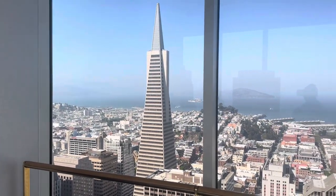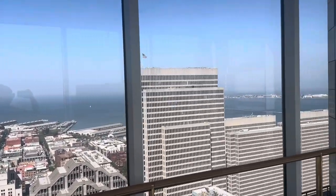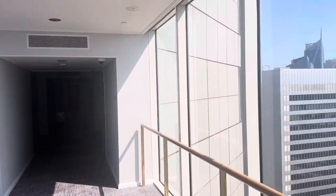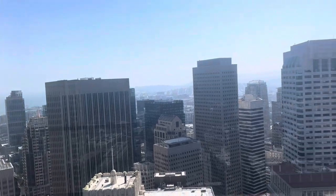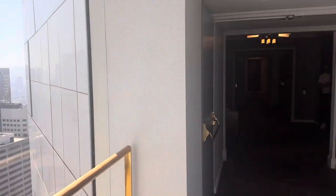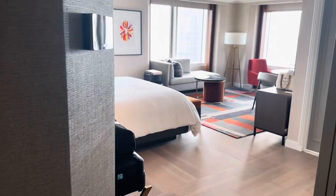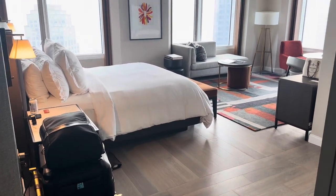The first step was checking into our hotel. We stayed at the Four Seasons Hotel at Embarcadero. We chose this hotel because of its great location and also the stunning, breathtaking views of the city and bay area. The hotel covers the top 11 floors of a 48-story building, so as you can imagine every room has fantastic views. We opted for a bridge view room, which is the best choice if you're staying at this hotel — it's totally worth the extra.